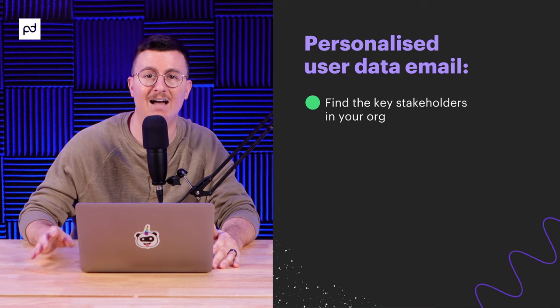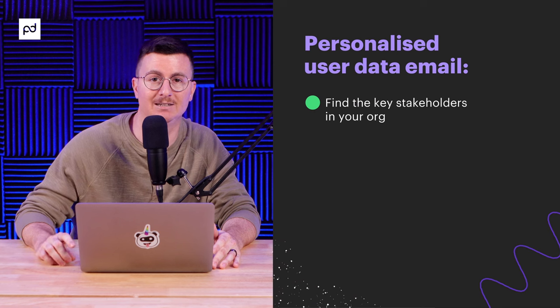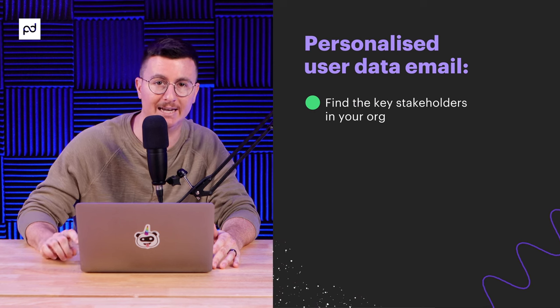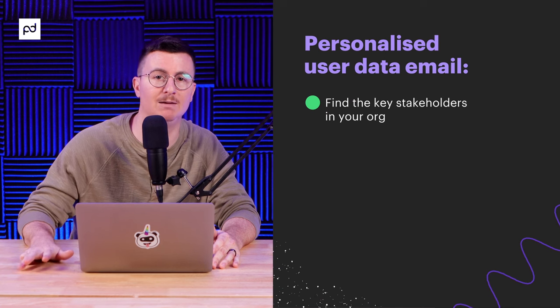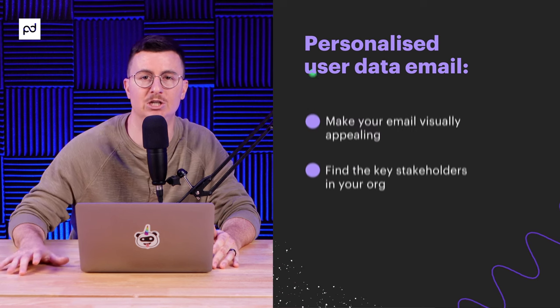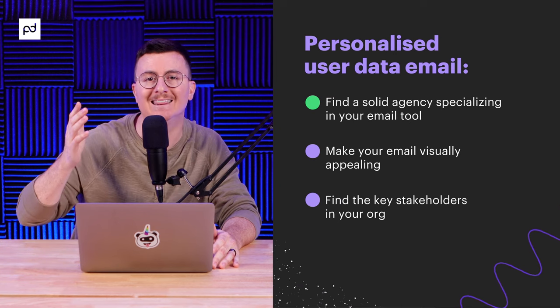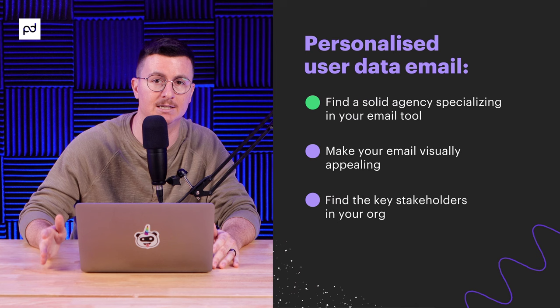When I asked the team that worked on this what interesting things they learned, they said the number one tip is to find the key stakeholders inside your company who have ownership of what you'll need to build this out. We understood the complexity of getting and organizing the data, so we had to talk to a lot of folks from the very beginning — folks from product, data, customer marketing, and email marketing. We also recommend finding a solid agency that specializes in the email tool you're using; for us that's HubSpot.